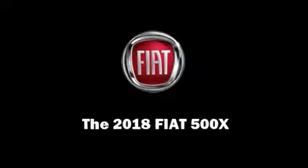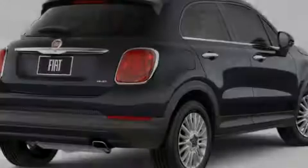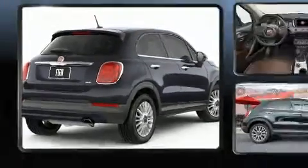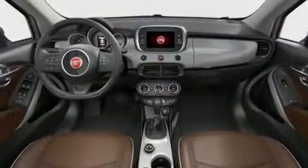Introducing the 2018 Fiat 500X. Under the hood, you'll find a four-cylinder engine with more than 170 horsepower, and all-wheel drive keeps this model firmly attached to the road surface.